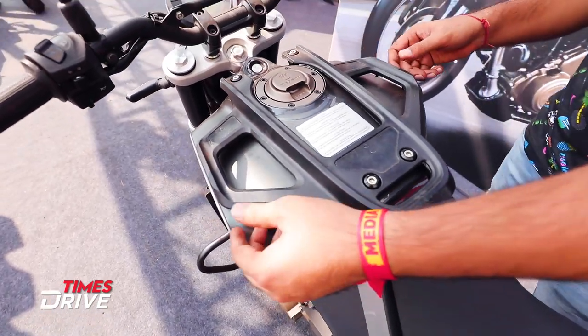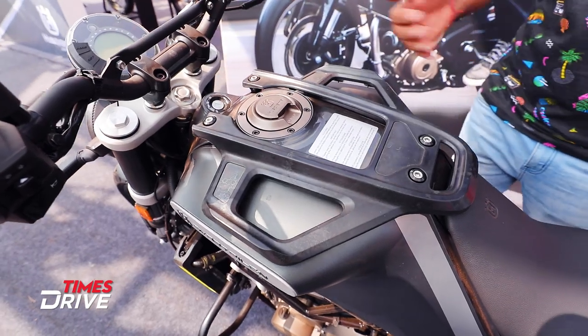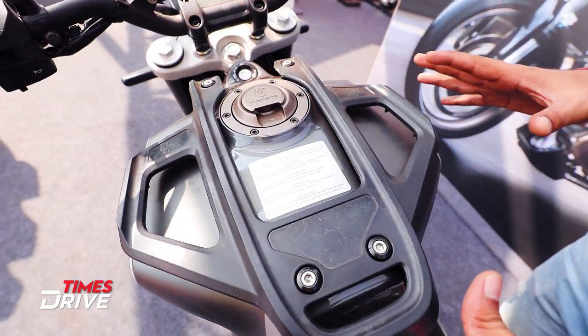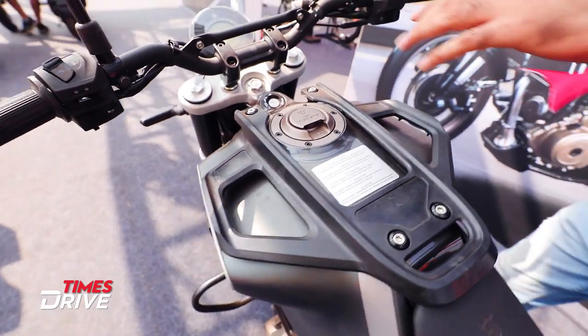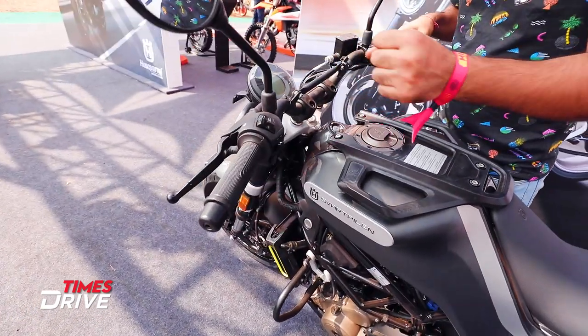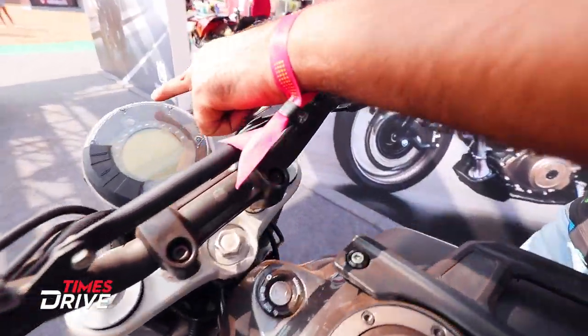The Husqvarna brand is trying to capture the attention of customers who want to do long-ride off-road trips. This package has been introduced for that purpose. The handle position is a little upright, a little straight — you can sit in it and see the speedometer comfortably.